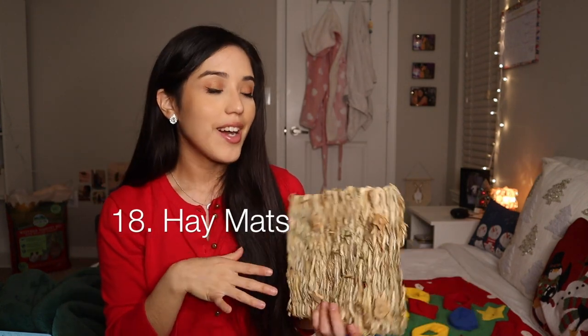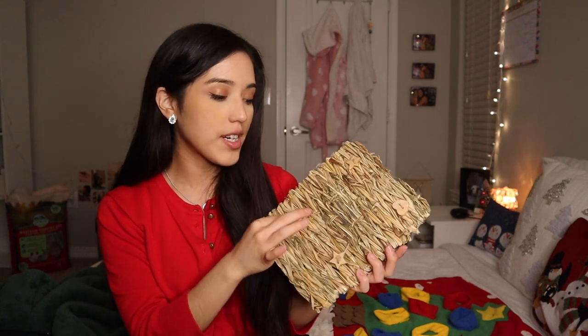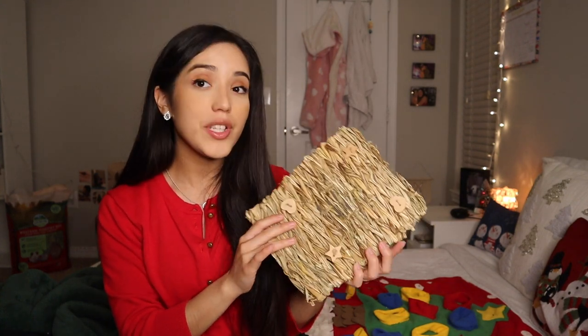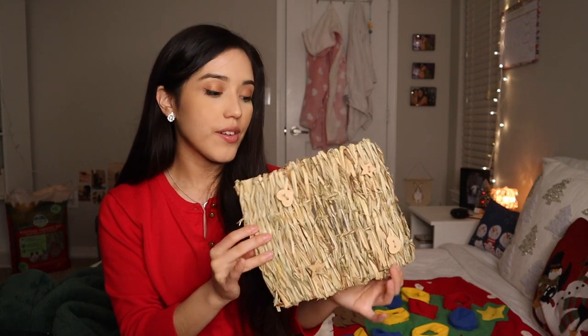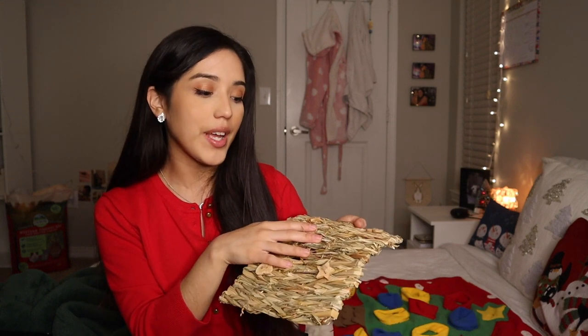The last one on the list is hay mats. I get them from Amazon — I love the little stars they have. Dumbo uses it to dig, which I really enjoy. Sometimes I'll go ahead and put a little dried flowers on here and she'll eat it that way.